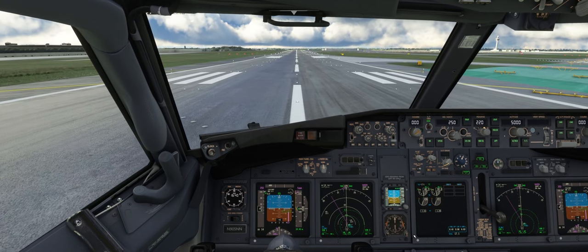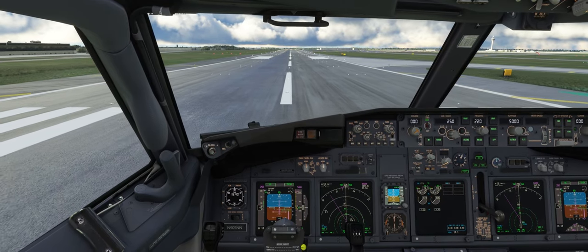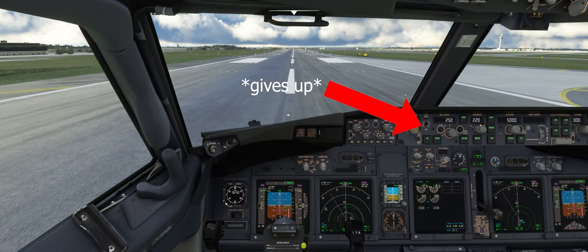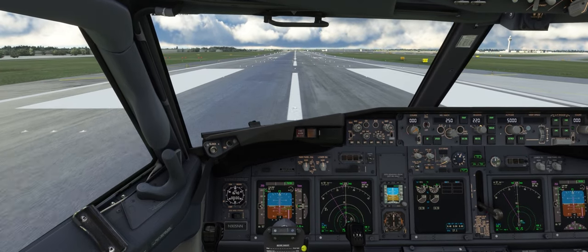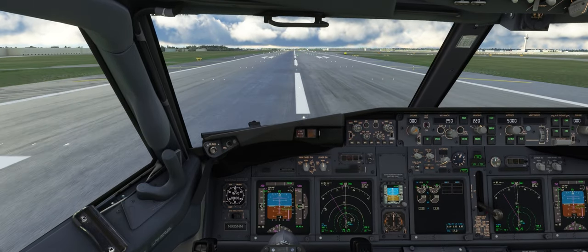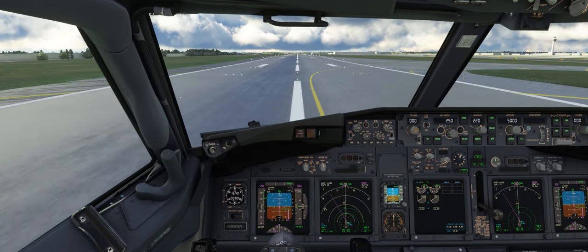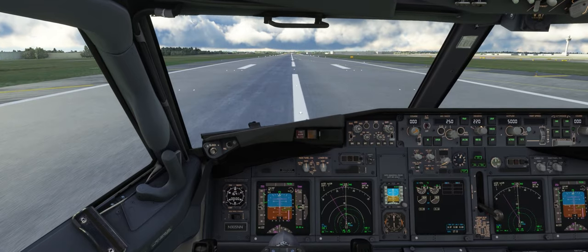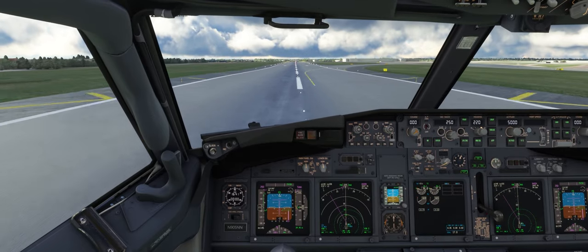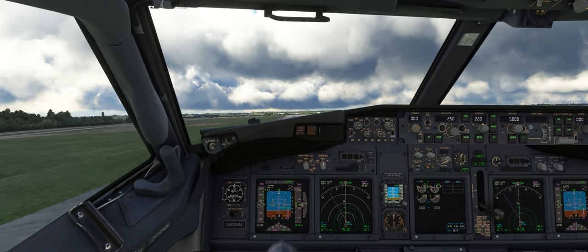We're going down 6-0. 30 knots. V1. Positive rate of climb.